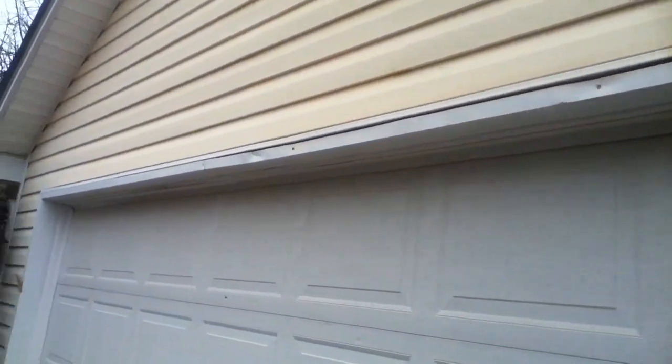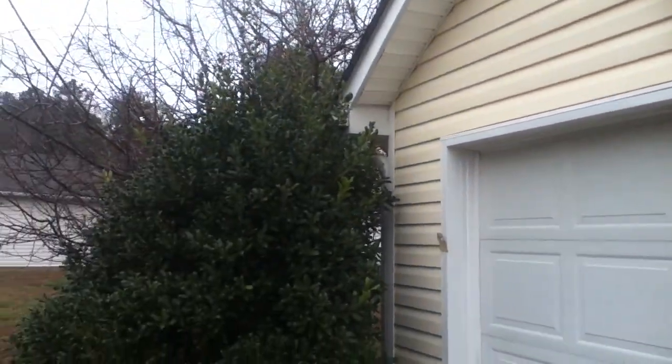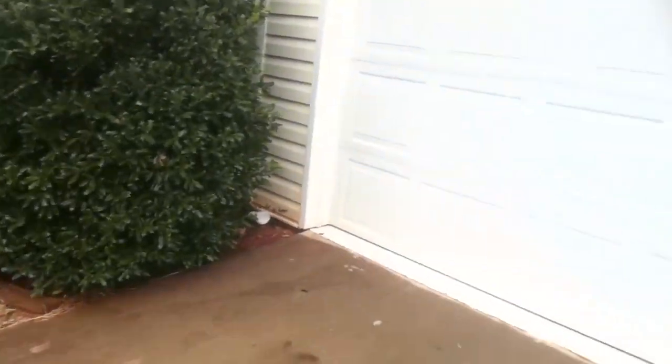You can see around the top the bushes need to be trimmed — a little overgrown.